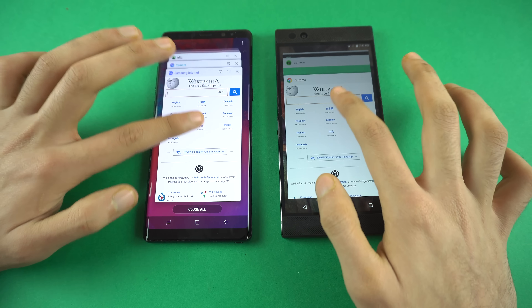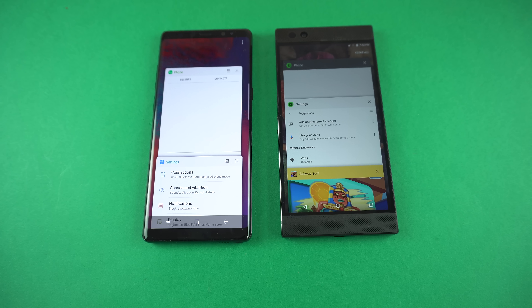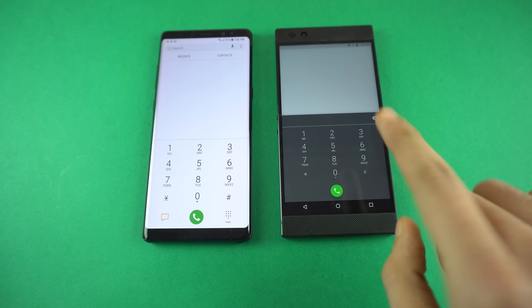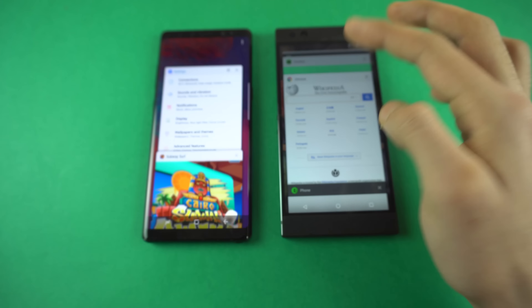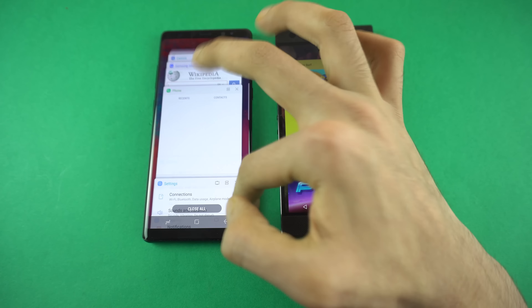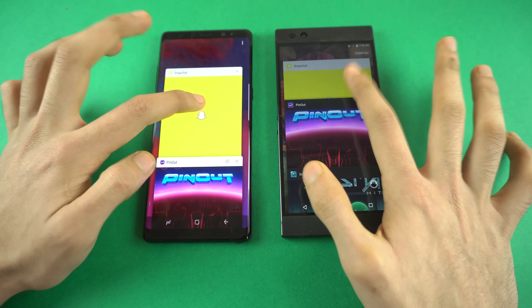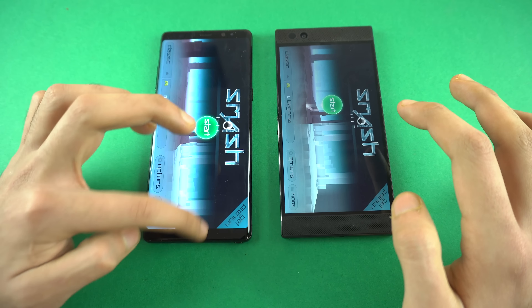Now let's check out RAM management — I haven't tested the RAM on the Razer phone before, so this is a first look. Phone dialer — it might be a refresh, showed a little whitish thing, but let's see if the other apps are still open. Settings is still there. Moving on to third-party apps: Subway Surfer is still there on both phones. Snapchat, Smash Hit — also still there.